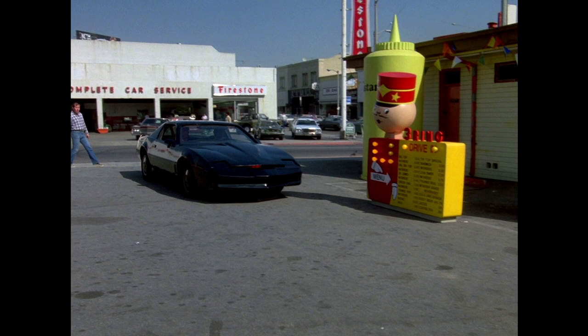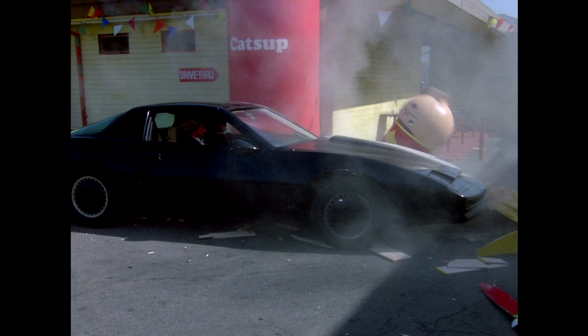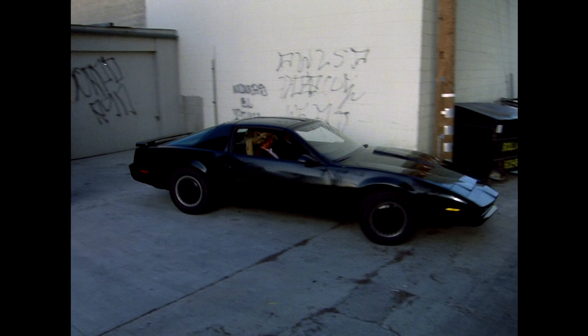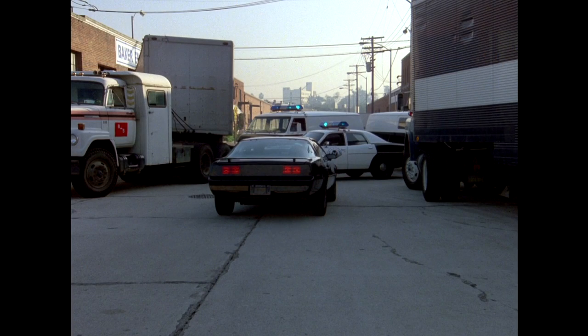Car number three: the general purpose stunt car. Remember when KARR destroys the Ringmaster? That's this stunt car. This one has a boxier overhead console, very similar to the backup to the Hero Car, but it has no camera tow bar receiver, and we can also see seat belts — and that's how you distinguish this car. Unfortunately, it was destroyed during the filming of the series and no longer exists.